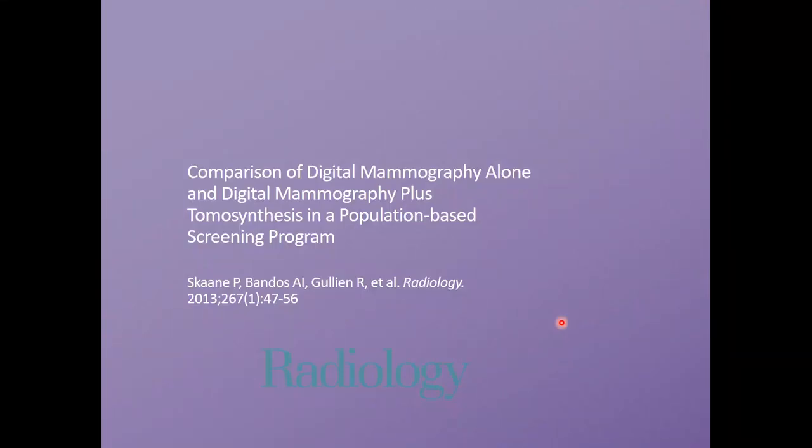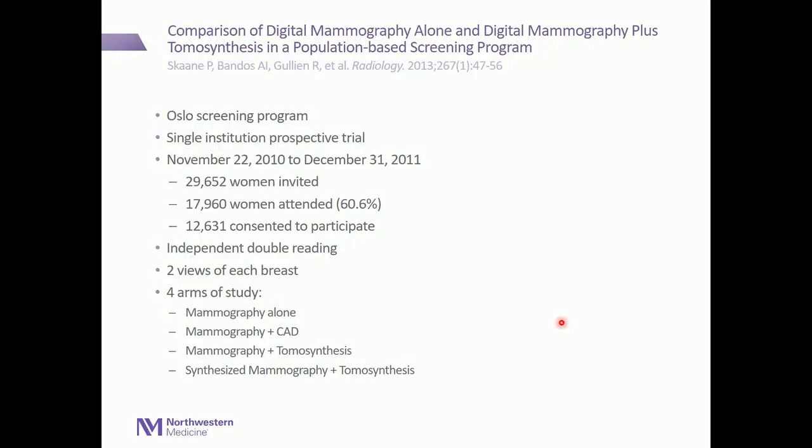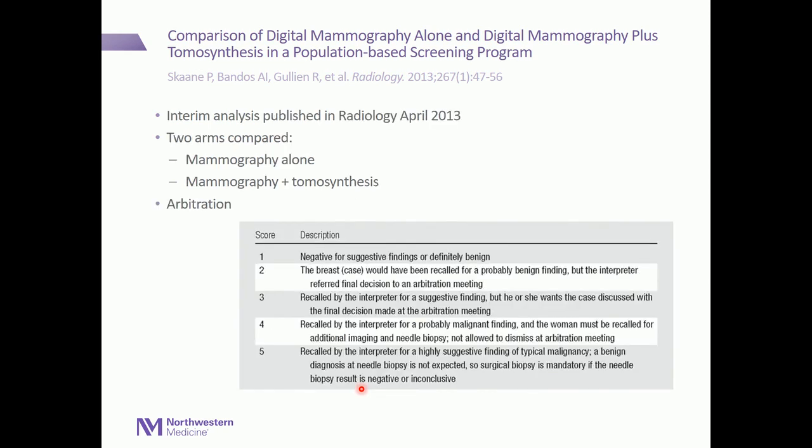The first paper is authored by Professor Skaane and was published in Radiology in 2013. This was a prospective trial from 2010 to 2011 where 29,000 women were invited and 17,960 women attended, about 60 percent. There is independent double reading in Europe. Two views were obtained of each breast and there were four arms: mammography alone, with CAD, with tomosynthesis, and synthesized mammography with tomosynthesis.